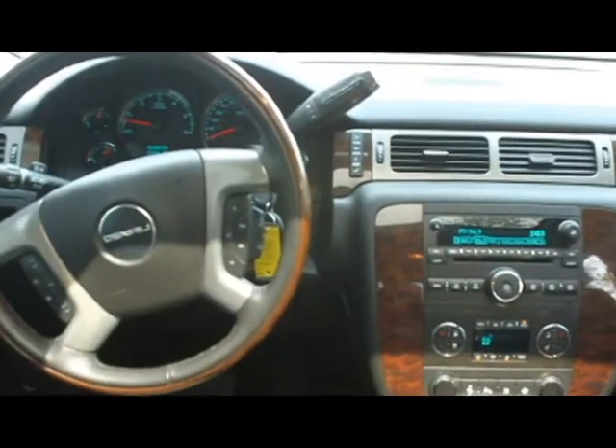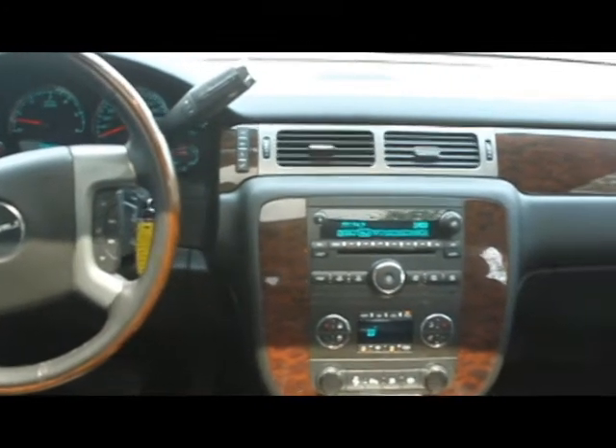At Allen's Texas Motorcars, we accept trades and offer financing and extended warranty options.